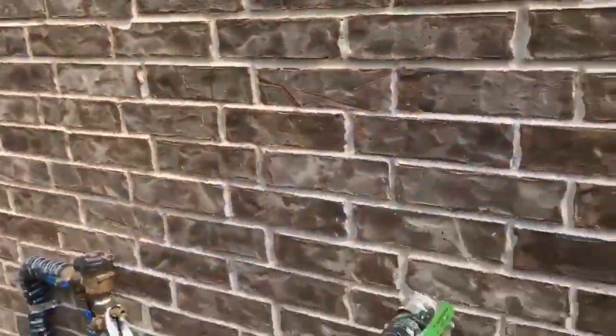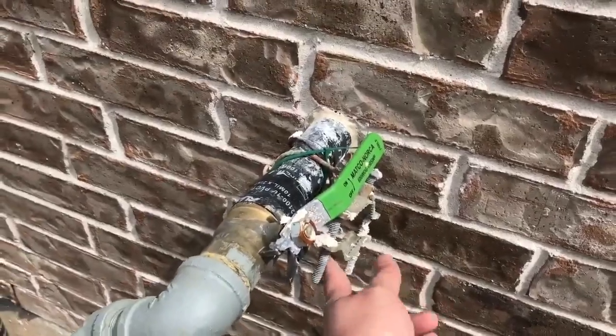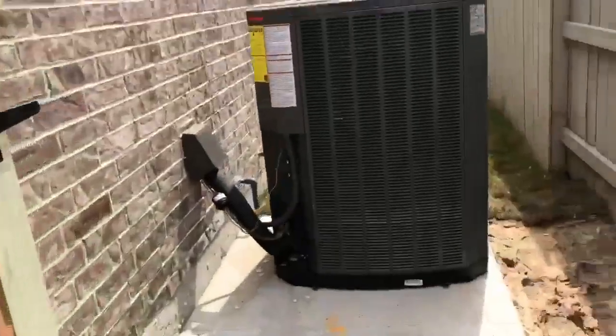Hey y'all, today we're gonna go on a magical journey around the outside of this brand new home down in Manville and we're gonna keep count on how many different locations water and bugs are gonna get into this house. Keep in mind this is a brand new home. Before I start, this is not the proper way to install the bonding wire to the gas system — so there's that.